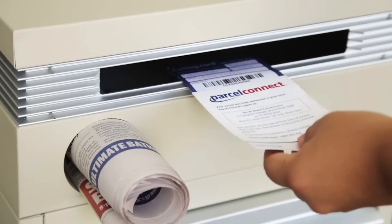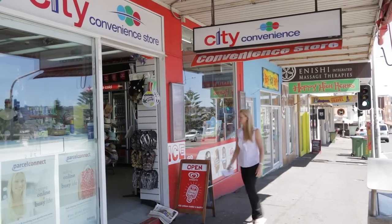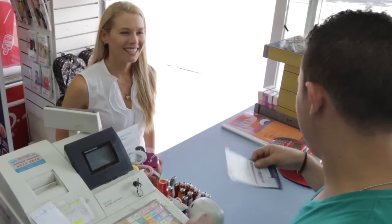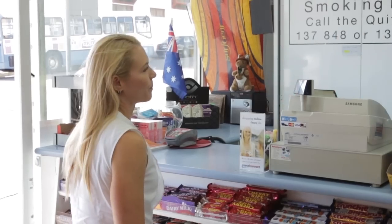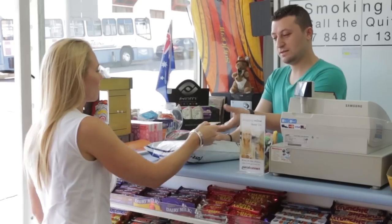If you're not at home, our courier will leave a calling card saying they've attempted to deliver your parcel and that it's ready for collection from your local Parcel Connect agent. Simply take your calling card to your Parcel Connect agent at a time that suits you and present your photo ID.